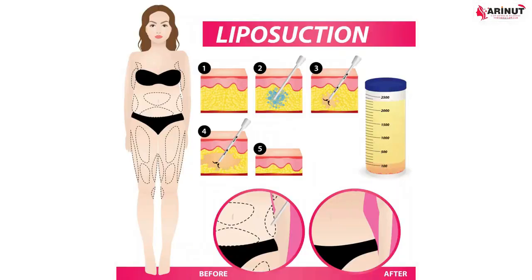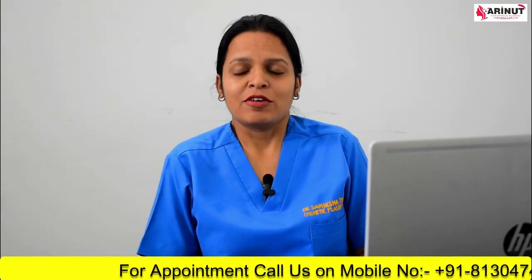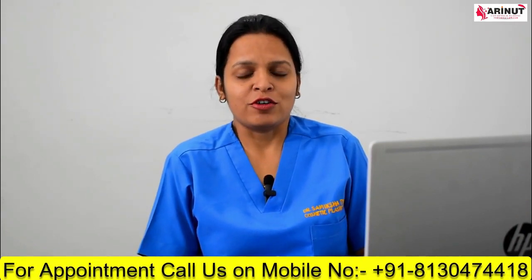After that, fine cannulas are used to disrupt the fat cells from your body. Once this is done, all those disrupted fat cells are sucked out either using a syringe or a device with a suction mechanism. At the end of the procedure, those tiny incisions are closed by your surgeon using either absorbable or non-absorbable sutures. After the procedure, the shape of that area will have changed, and it will take a few weeks to see the final result.